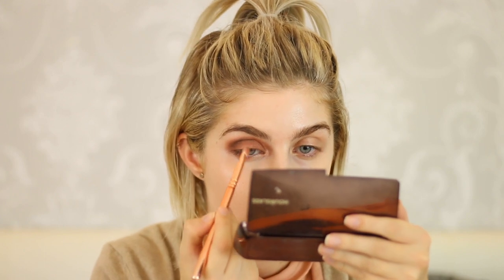In the inner corner I'm gonna go with Anastasia Beverly Hills Pink Champagne just to give a little bit of sparkle.